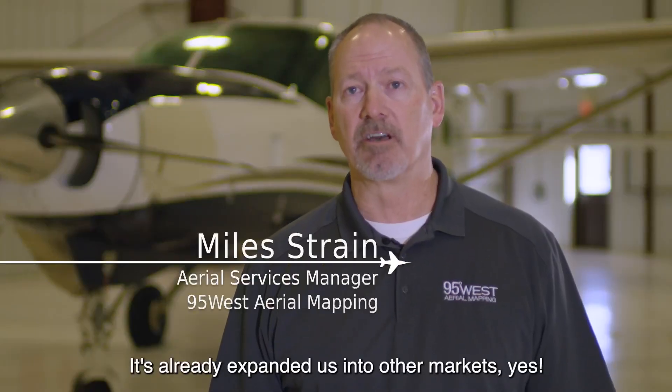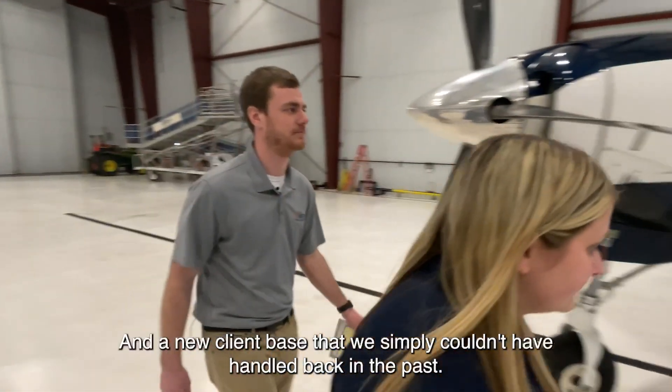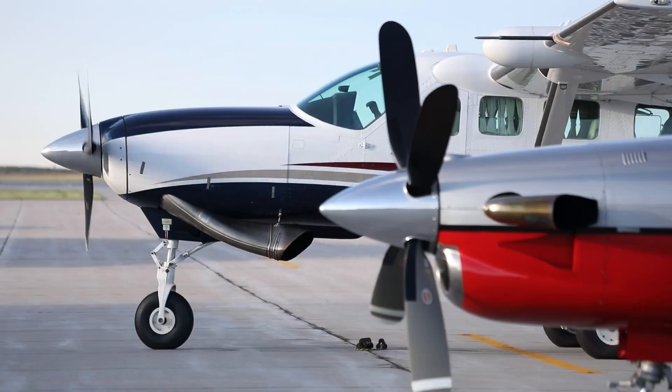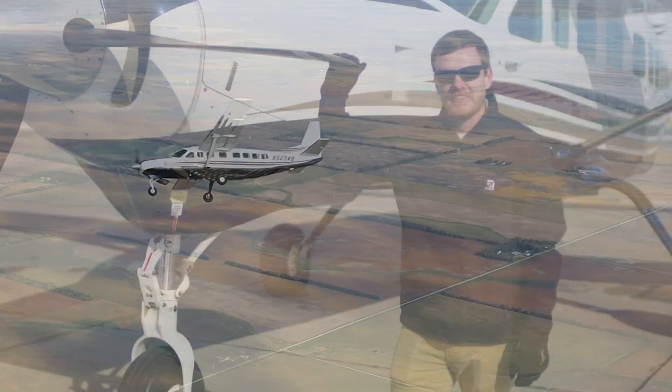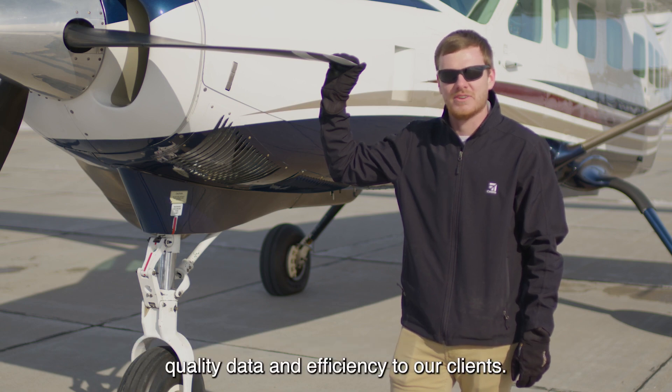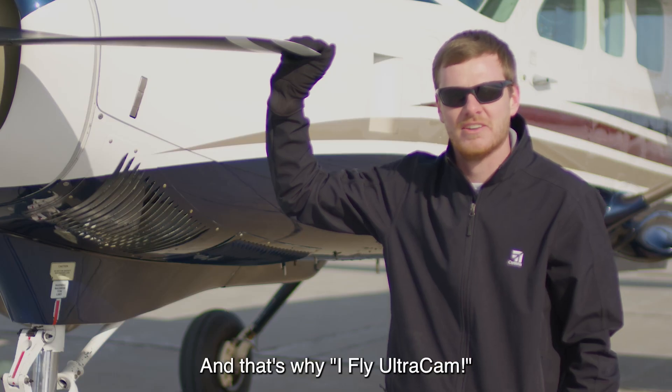It's already expanded us into other markets — a new client base that we simply couldn't have handled back in the past. Here at 95 West we are committed to delivering the highest quality data and efficiency to our clients. And that's why I fly Ultracam.